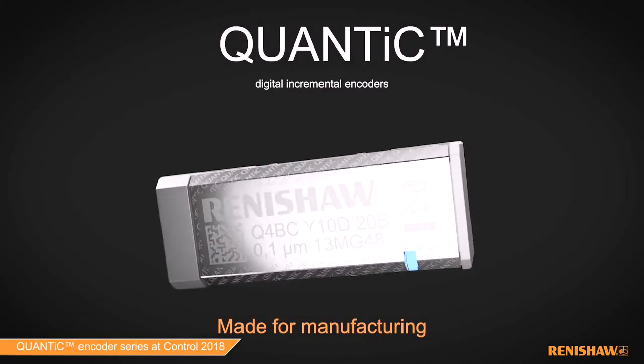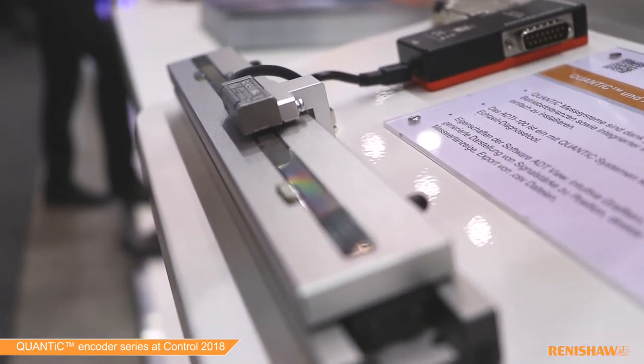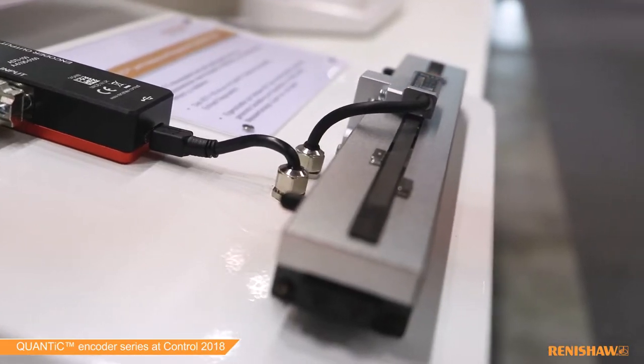We are launching QUANTIC. QUANTIC is our new open incremental optical encoder. It has a wide installation tolerance. It is high speed. It can be used for a multitude of applications, from motion control to metrology and for semiconductor.